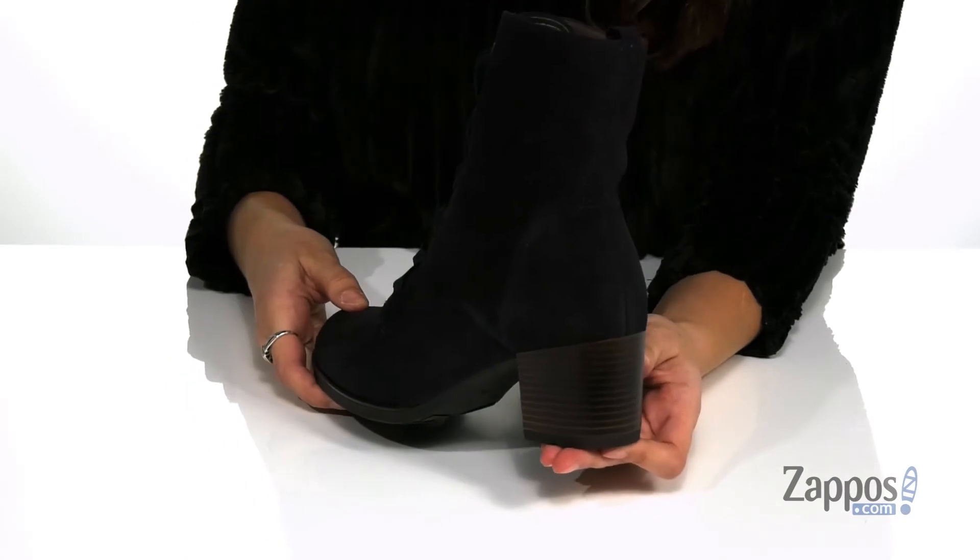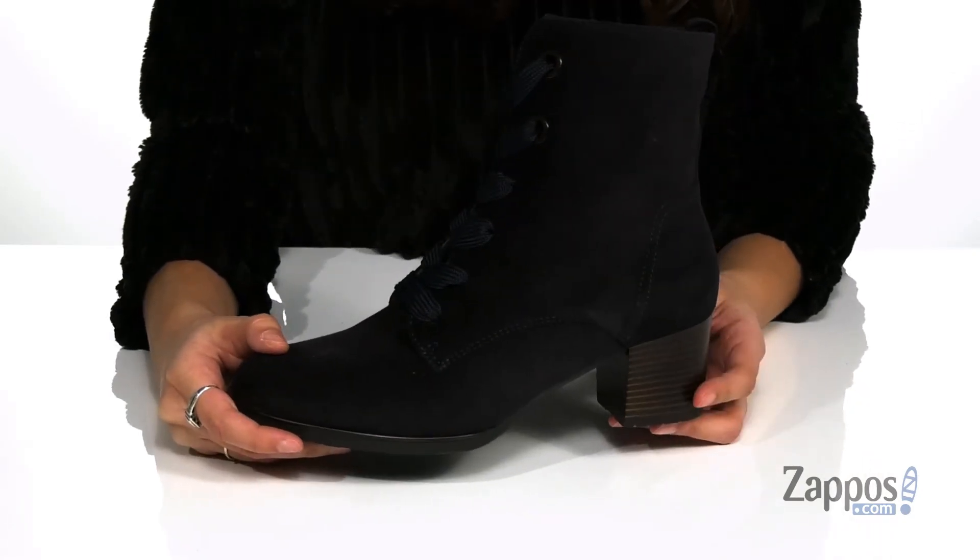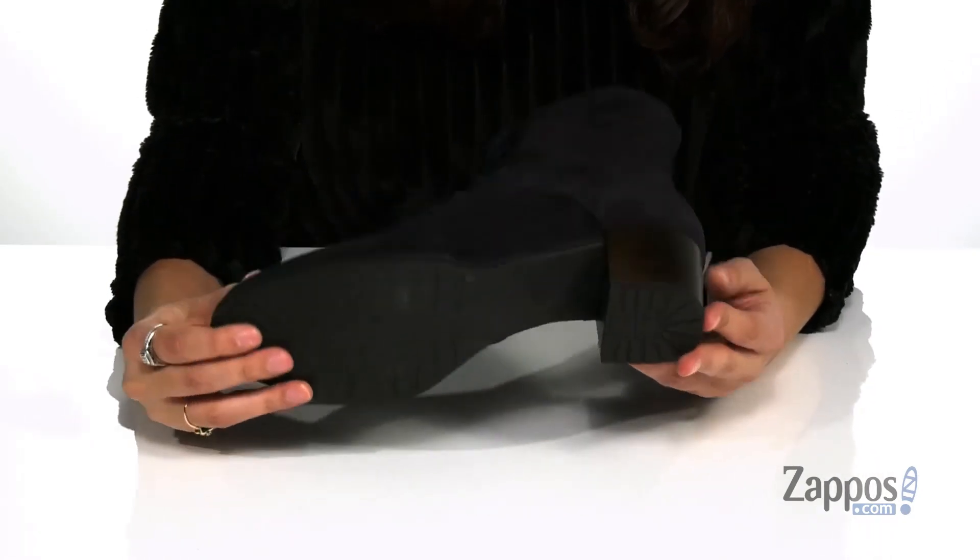They feature a stacked style heel at the back that will provide you with two inches of lift, and it's all on top of a synthetic outsole that's grooved for traction.